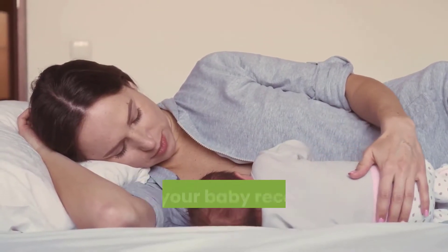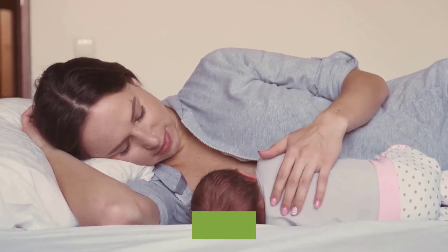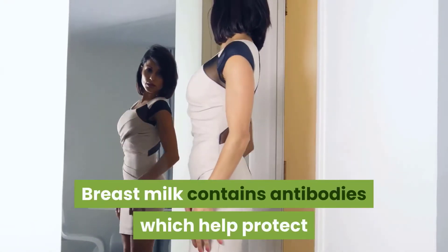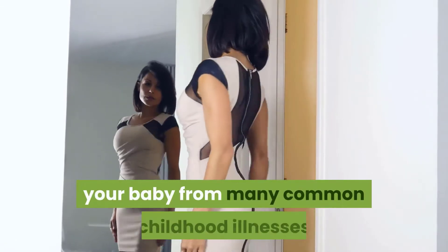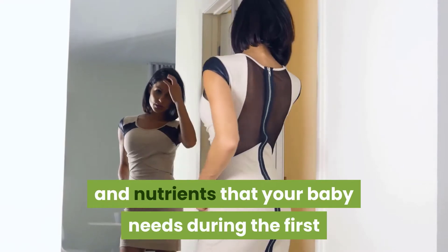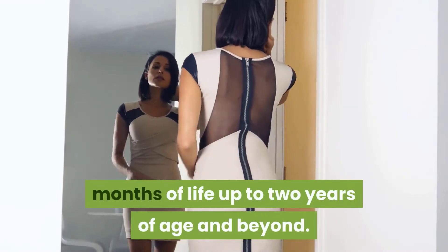Breastfeeding is the best way to ensure that your baby receives proper nutrition to ensure good health and growth. Breast milk contains antibodies which help protect your baby from many common childhood illnesses and provides all the energy and nutrients that your baby needs during the first months of life, up to 2 years of age and beyond.